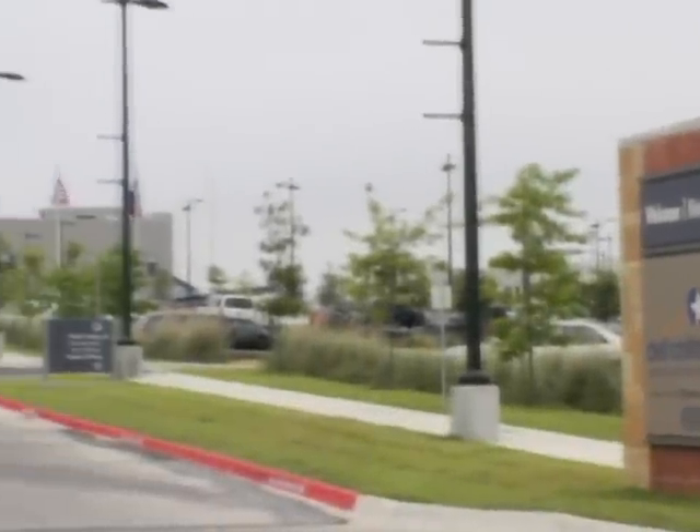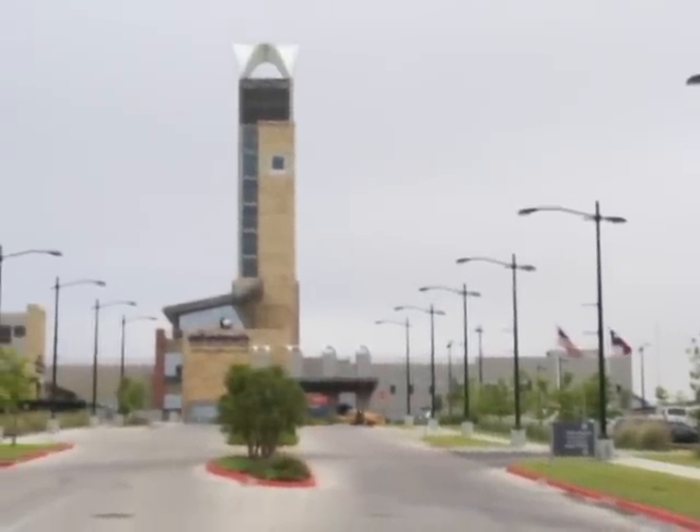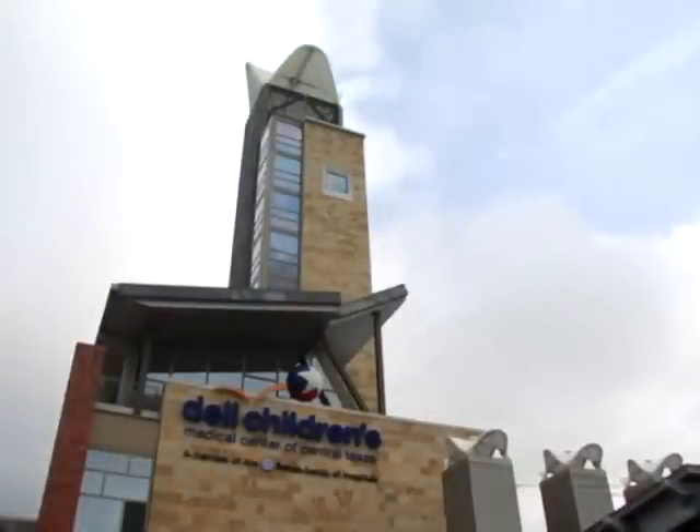In 2003, planners of the Dell Children's Medical Center of Central Texas, located in Austin, decided to create the world's first LEED Platinum healthcare facility.